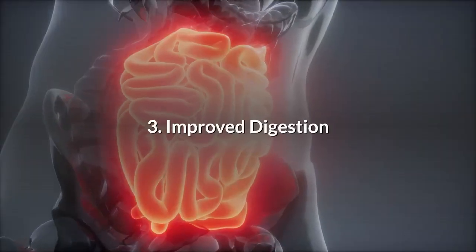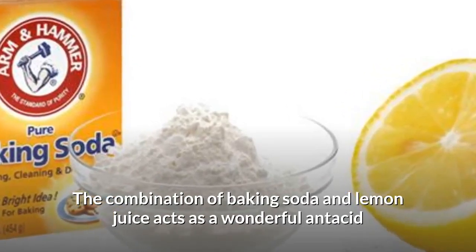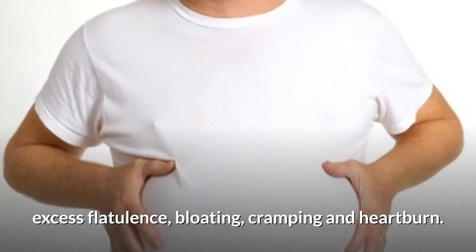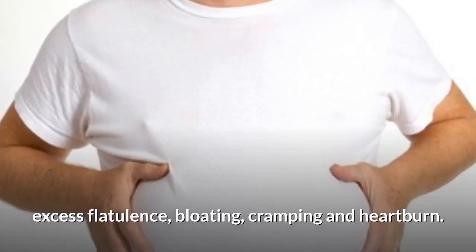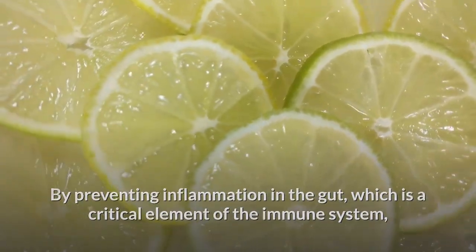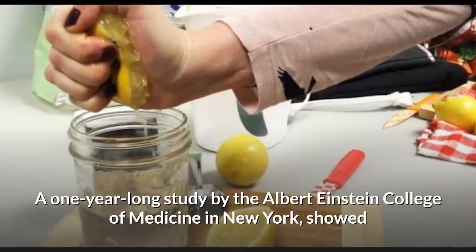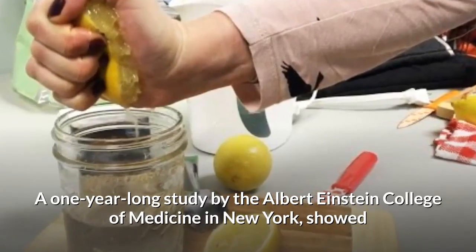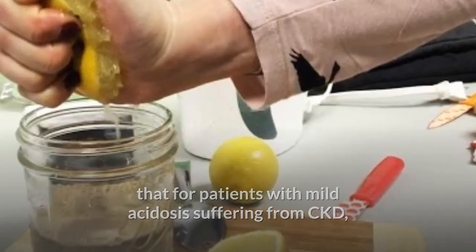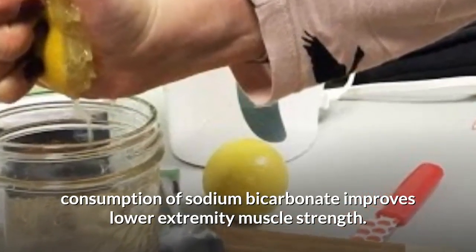Number 3: Improved Digestion. The combination of baking soda and lemon juice acts as a wonderful antacid and is known to quickly reduce symptoms of indigestion, excess flatulence, bloating, cramping, and heartburn. By preventing inflammation in the gut, which is a critical element of the immune system, lemon juice and baking soda can significantly boost the health of your gut. A one-year-long study by the Albert Einstein College of Medicine in New York showed that for patients with mild acidosis suffering from CKD, consumption of sodium bicarbonate improves lower extremity muscle strength.